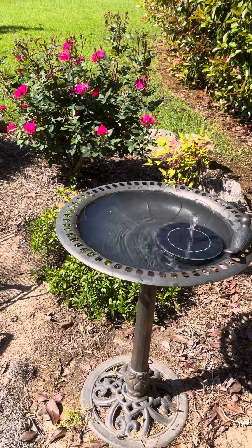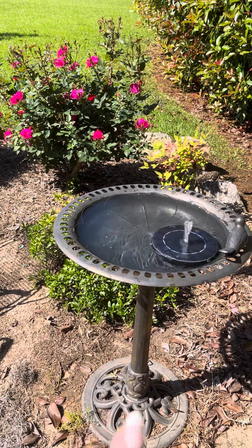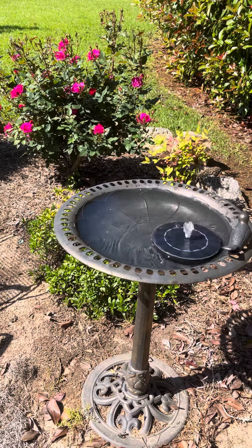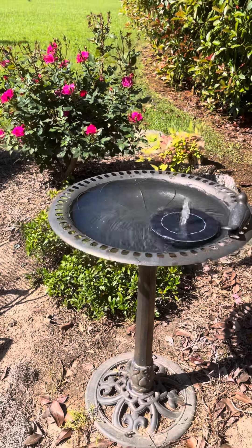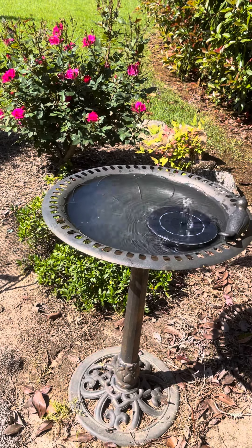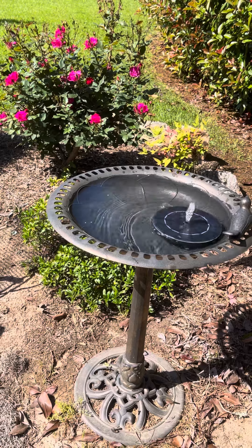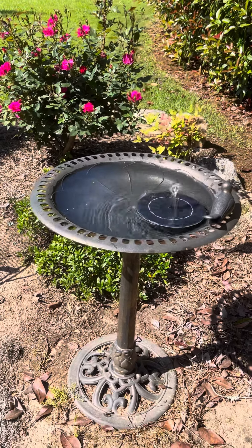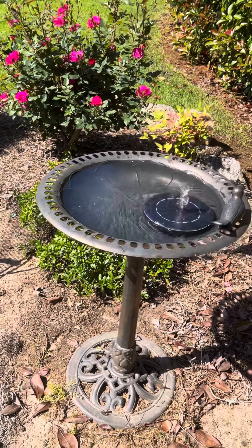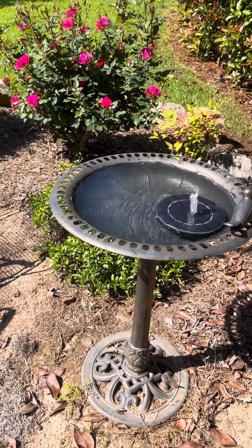There are different attachments you can put on the little spout to make the designs different — different designs of the way the water comes out. But I have a really small bird bath, so I just use this little one so that it doesn't spew the water out of the bird bath.